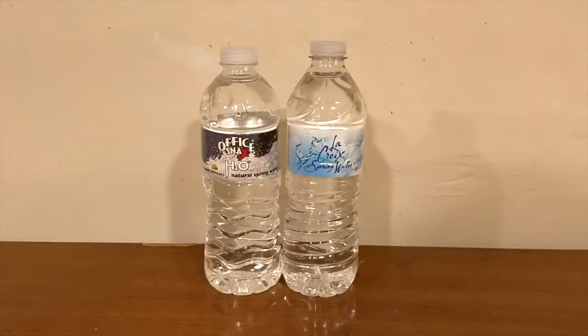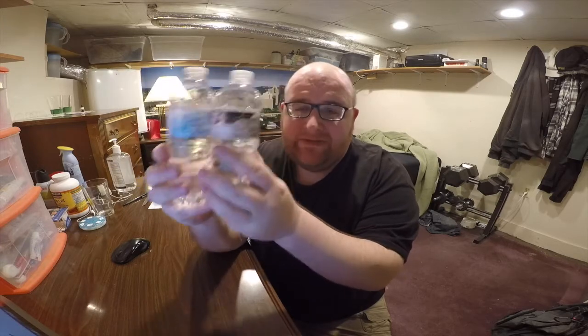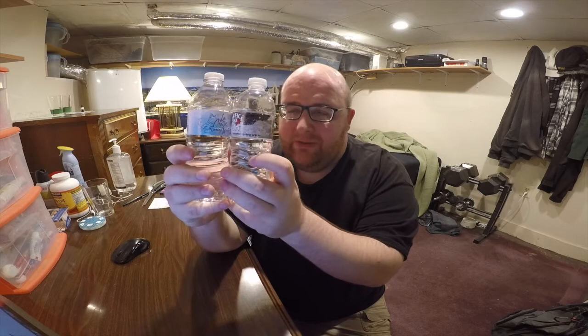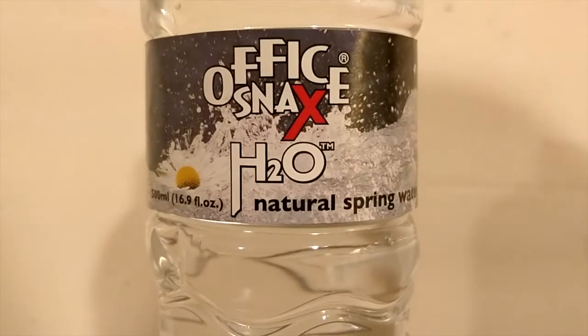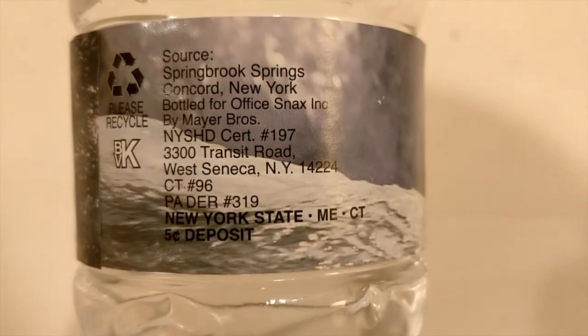If you saw the thumbnail for this video, you probably saw this and were probably thinking, 'Oh great, John's just doing another Nestle bottle of water or another Niagara bottle of water,' because that's exactly what it looks like. These are just the standard cheapo 500ml bottles. But that's not what they are — they are their own unique spring water from their own unique sources. The Office Snacks water is bottled by Mayor Bros and it's sold by Office Snacks.